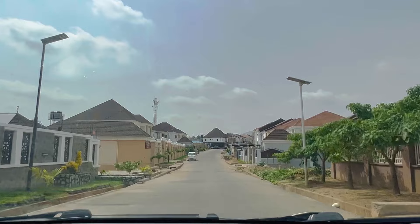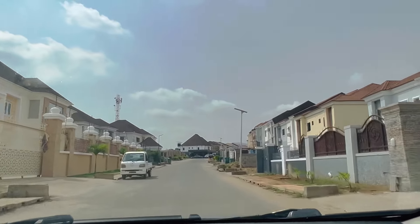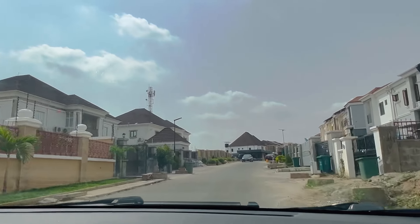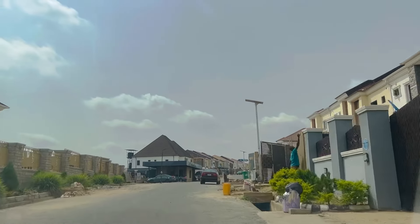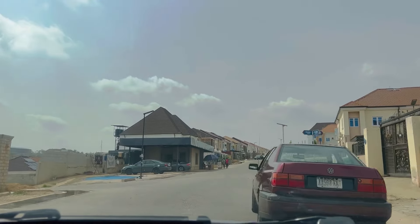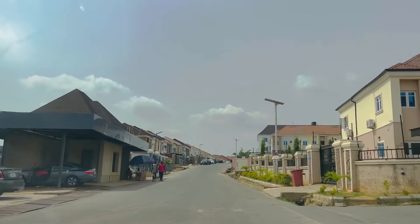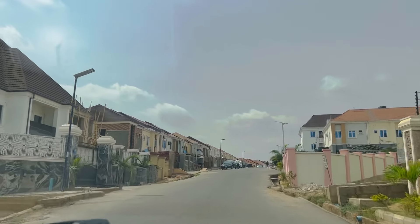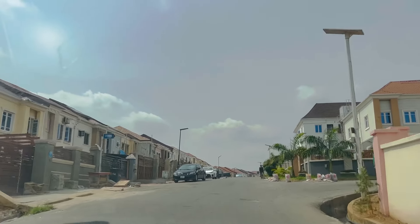Plots were allocated to them and, since military personnel get transferred from place to place, most give out their houses for rent and some have sold. But for me, if you have a house in a beautiful place like this there's no point selling — I'd just keep it and collect rent. If a duplex is going for six to seven million naira per annum, that's a good deal.